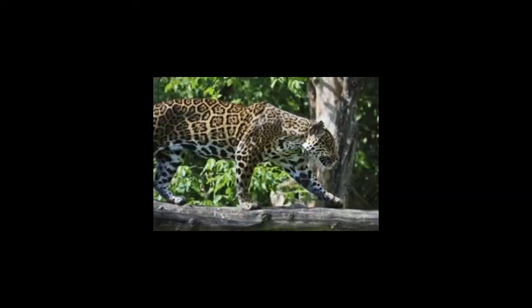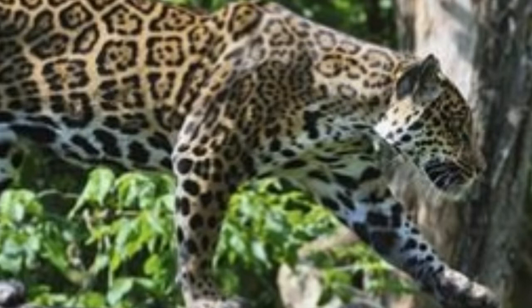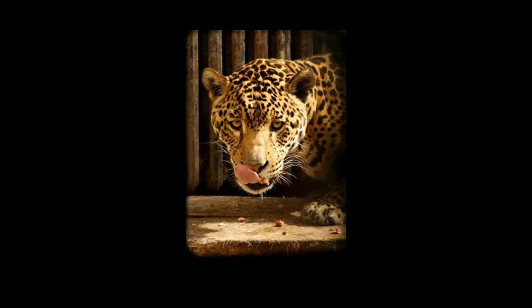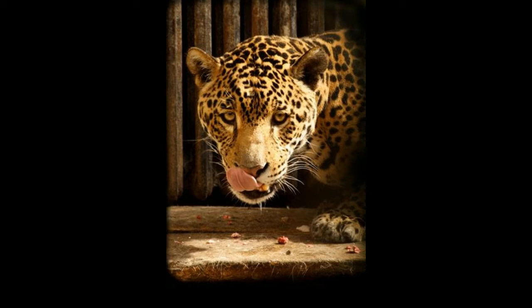A characteristic description of a jaguar is incomplete without mention of its yellow coat with dark spots, and this spotted fur has a crucial role to play in camouflage. Jaguar habitat is typically characterized by dense forests where minimal sunlight reaches the forest floor. A little sunlight does reach the floor in small patches, and the spotted fur of the jaguar blends with these patches of sunlight to help it camouflage.